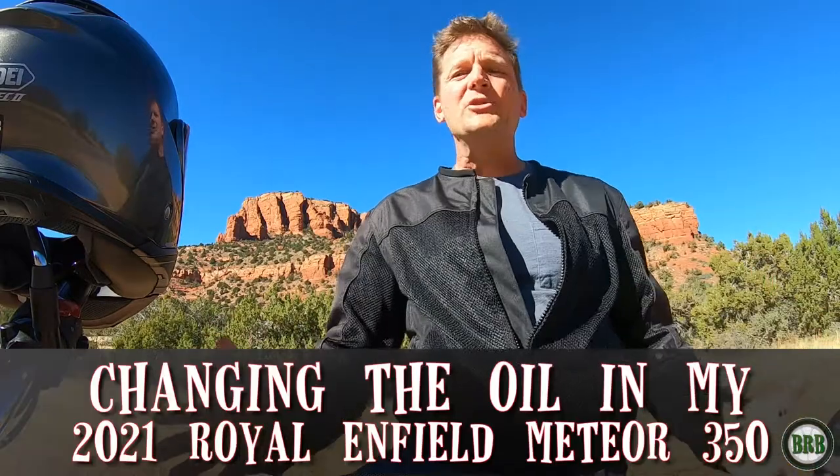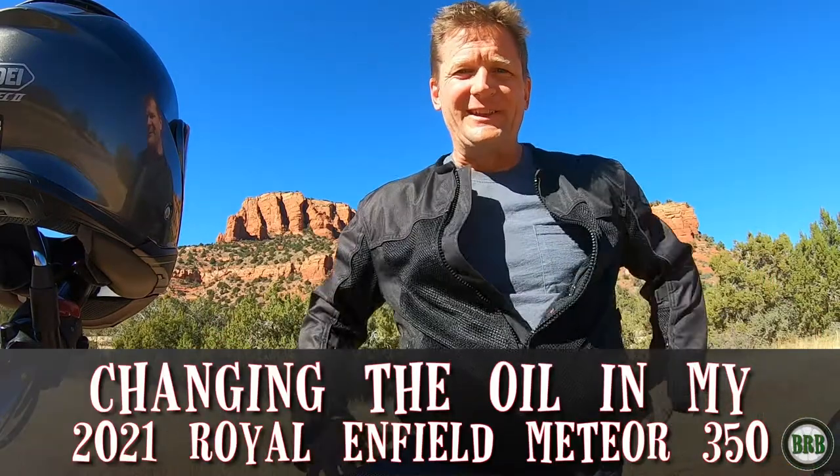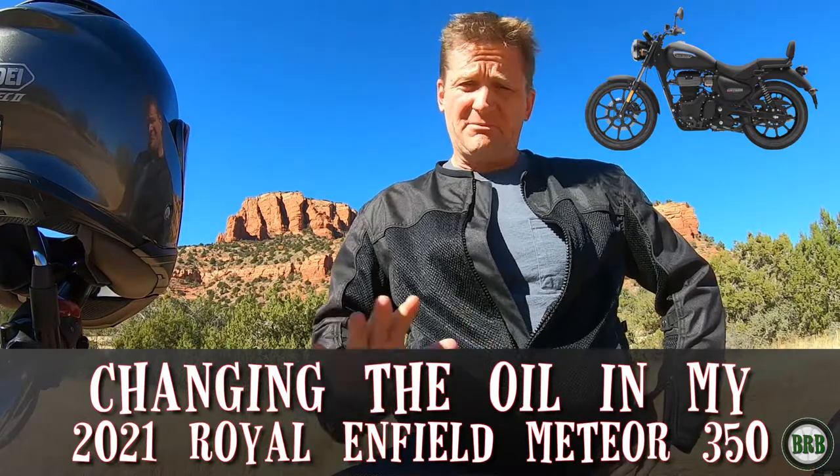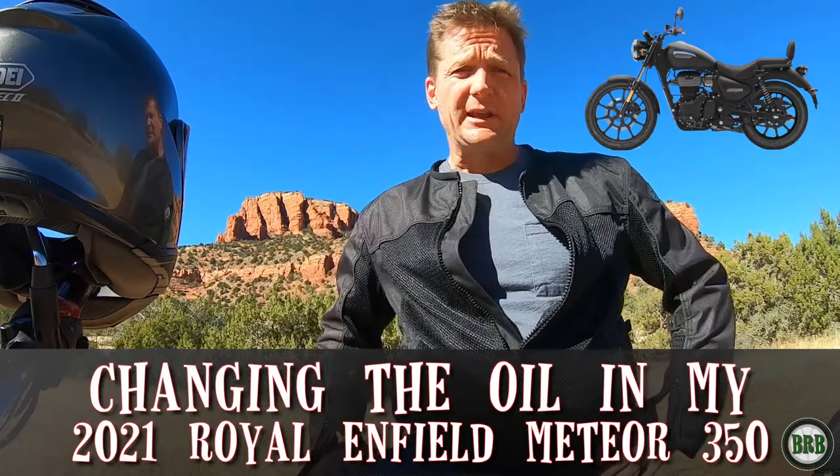Hey, Chuck here. In this video we are going to change the oil in my 2021 Royal Enfield Meteor 350. If you've never changed the oil in a motorcycle before, don't worry. I'm going to talk you through this like you've never done it before. Just watch this video all the way through before you do anything, and then have it handy when you're changing your oil so you can refer back to it.